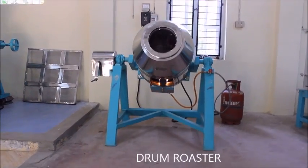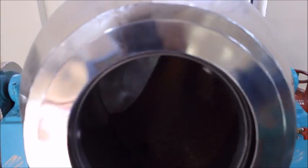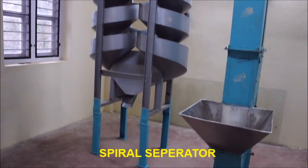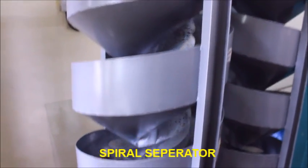A drum roaster is used for roasting of spices. The spiral separator is used for separating pepper from impurities such as hollow pepper, loose stems, and dried leaves.